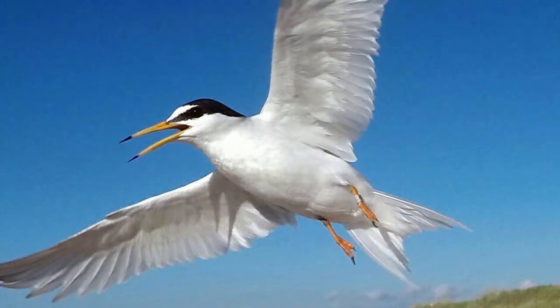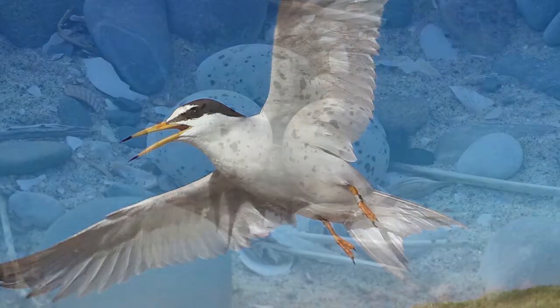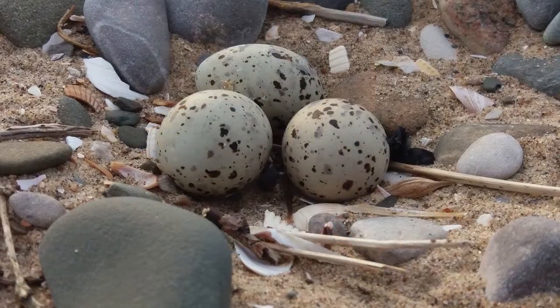These birds are quite plucky as well — they'll chase off kestrels and peregrines, which are ten times their size. They'll go after most predators just to protect their young. Their nest — well, we don't even call it a nest because it's so basic — it's called a scrape.